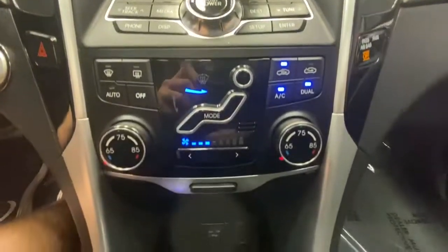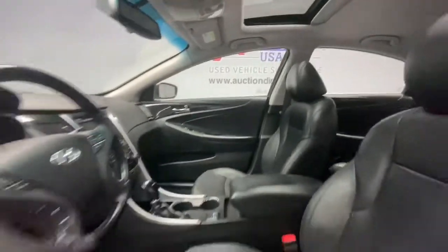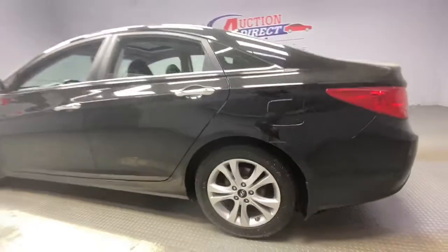These are just some of the great options this vehicle comes with: keyless entry, sunroof/moonroof, keyless start, fog lamps, heated rear seat, heated mirrors, satellite radio, premium sound system, heated front seat, and power driver seat.